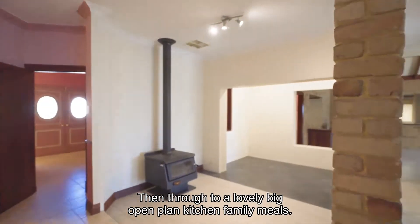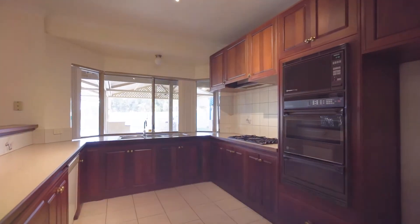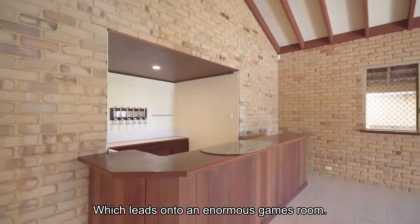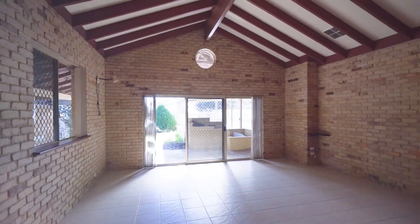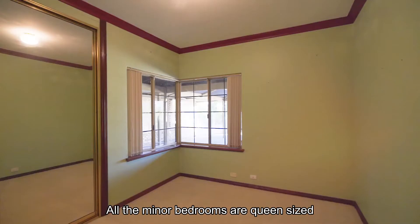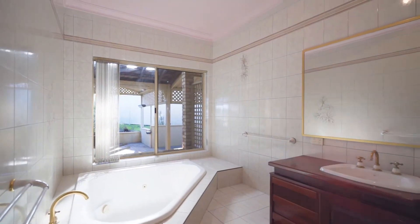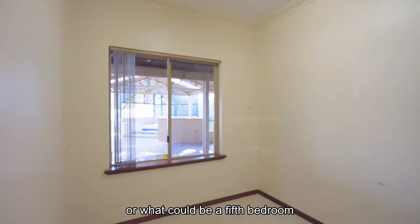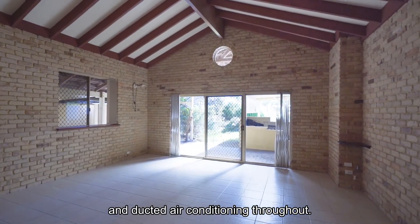Then through to a lovely big open plan kitchen family meals, which leads on to an enormous games room. All the minor bedrooms are queen size with built-in robes and a lovely big bathroom. On top of that, you also have another storeroom, or what could be a fifth bedroom if you wanted it to be. All finished off with lovely high ceilings and ducted air conditioning throughout.